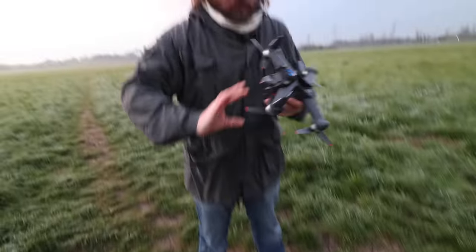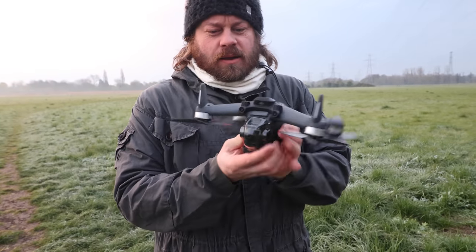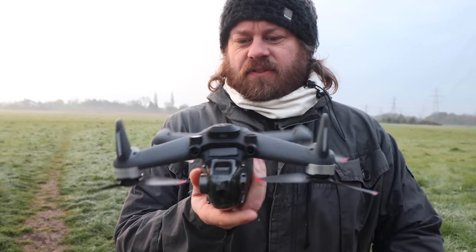That is the FPV. I wonder how much of a crater that'll actually make. Fancy.